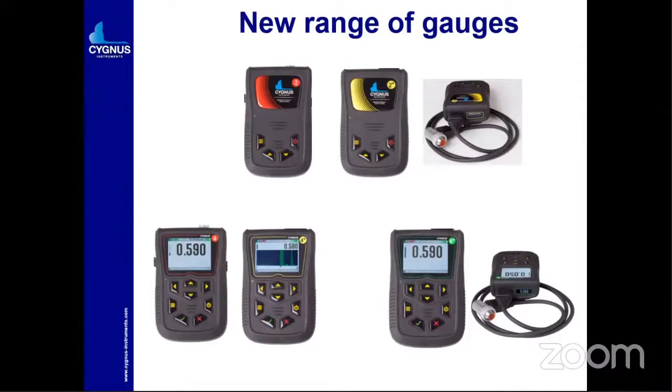With the 4+, you can do an A-scan with the twin crystal probe. Always remember: if it is only Cygnus 4 with just the digit, only a basic single crystal probe can be utilized. But in the Cygnus 4+ model you can utilize both single crystal probes and TR probes. Another application is high temperature measurement, which can be done by this instrument. Temperature compensation is also available.